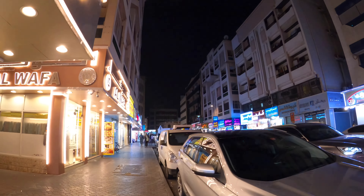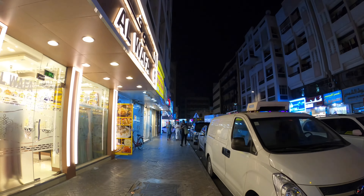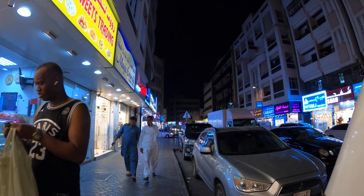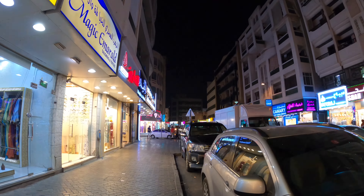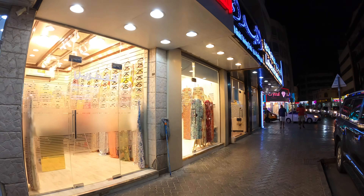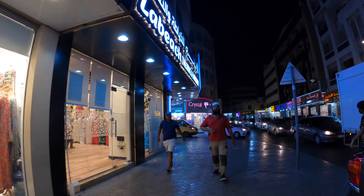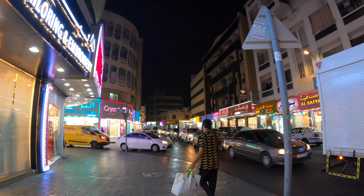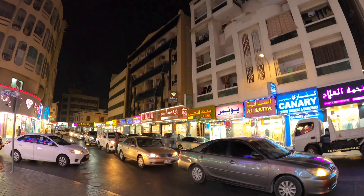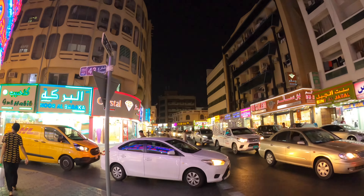These are nice shops, very nice shops. I will show you the streets — look at how they look in the streets. You can see how many beautiful shops are here, ladies and dresses. These are all shops in front.